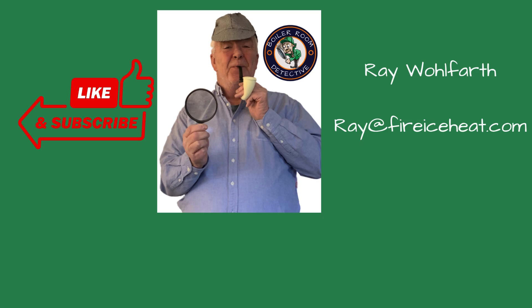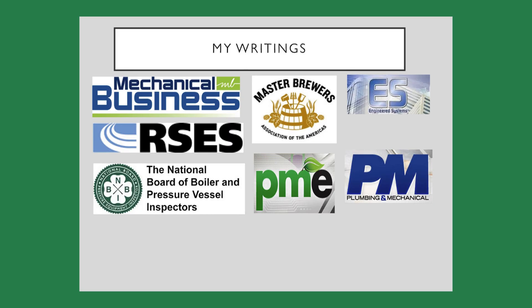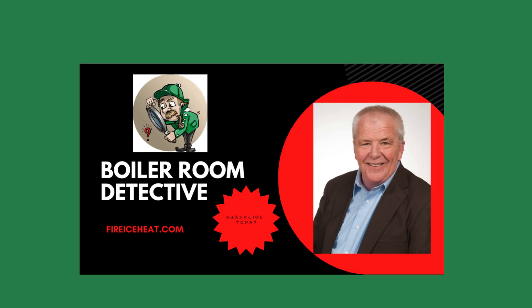If you found this video helpful, give us a thumbs up and subscribe to our channel for more expert advice and tips. Thanks for stopping by the Boiler Room Detective channel, and I'll see you on the next case.